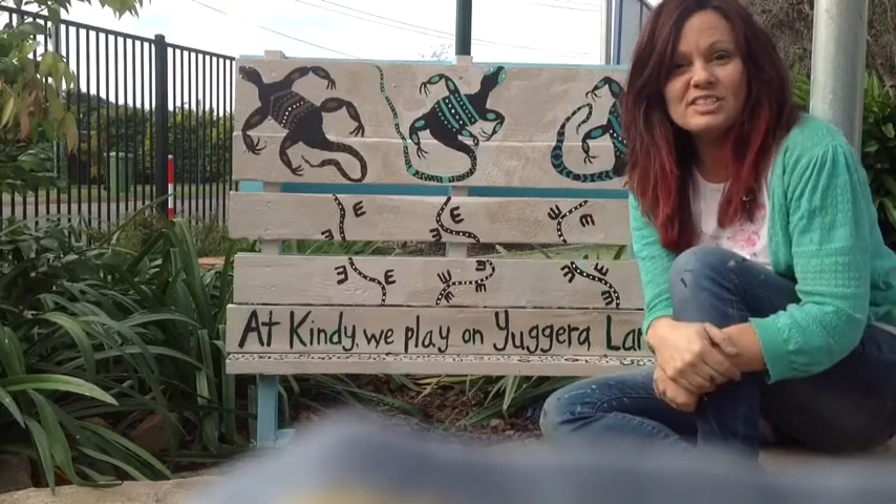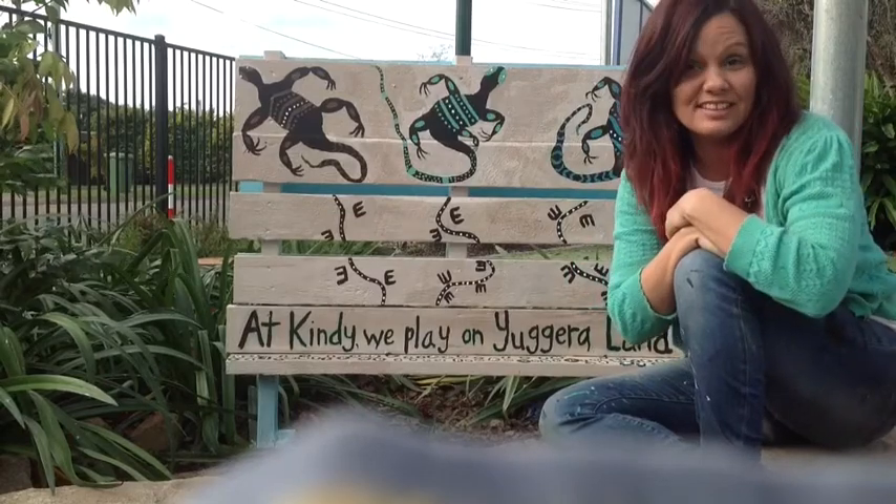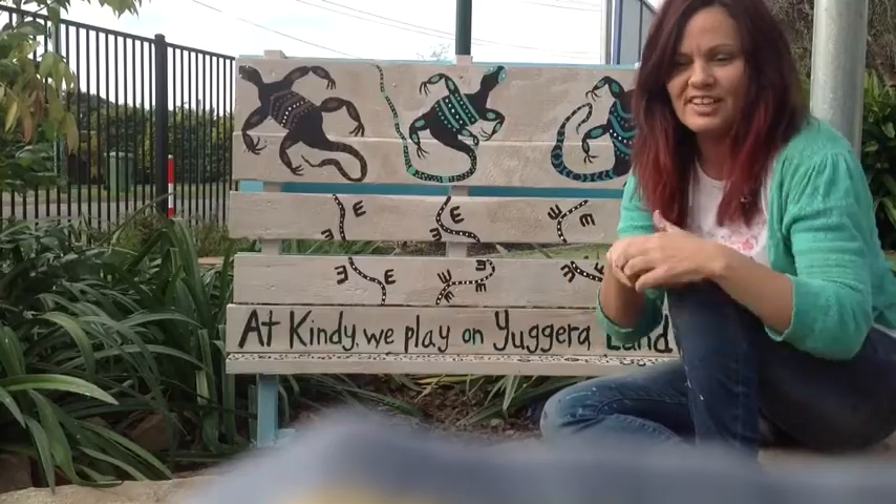Hello, my name is Renata and I have come here to your Rochdale South Kindergarten to paint your Aboriginal painting, your mural in your dirt patch.